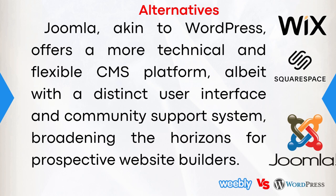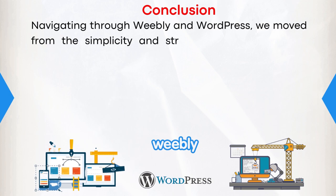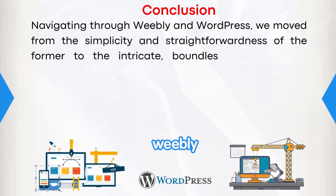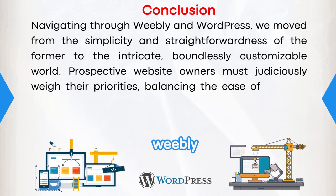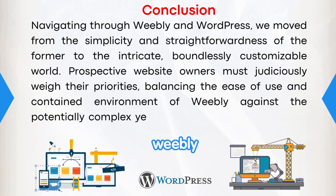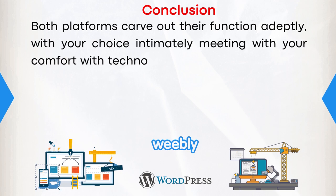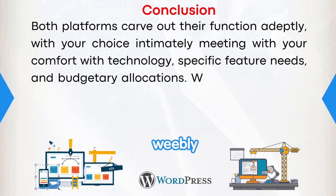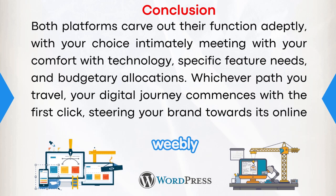In conclusion, navigating through Weebly and WordPress, we moved from the simplicity and straightforwardness of the former to the intricate, boundlessly customizable world of the latter. Prospective website owners must judiciously weigh their priorities, balancing the ease of use and contained environment of Weebly against the potentially complex, yet limitlessly adaptable, realm of WordPress. Both platforms carve out their function adeptly, with your choice intimately tied to your comfort with technology, specific feature needs, and budgetary allocations. Whichever path you travel, your digital journey commences with the first click. So, which service sounds better to you — Weebly or WordPress? Feel free to let us know in the comments below.